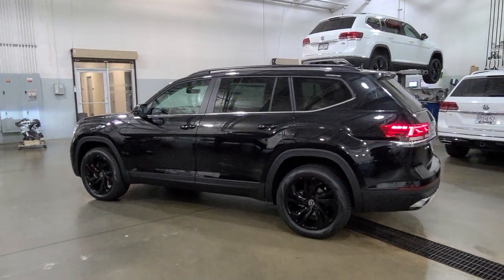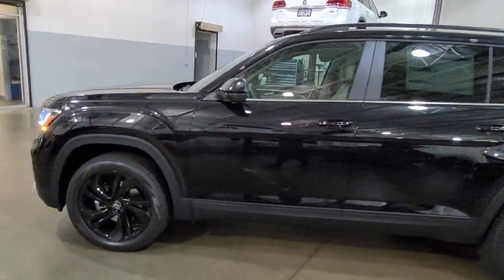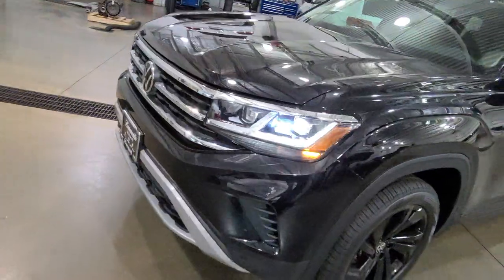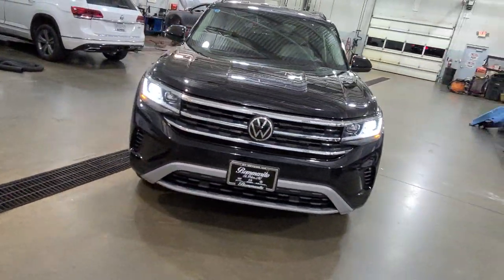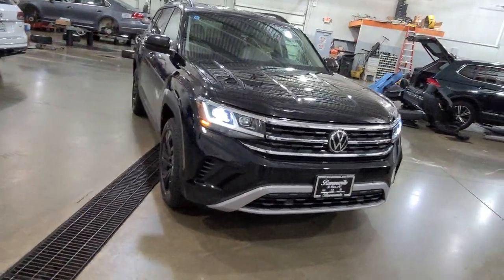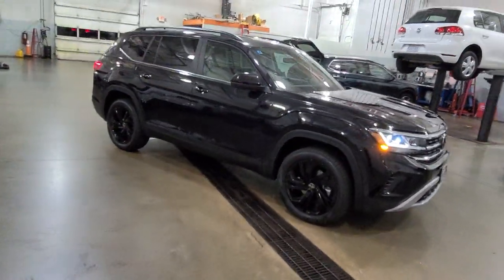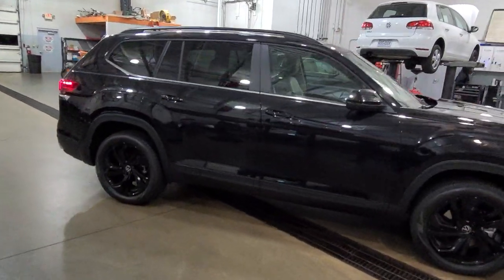This particular one is deep black pearl effect with Shetland beige leather interior. It features LED running lights, LED headlights, LED all-weather lights, keyless entry on all four doors, adaptive cruise control, blind spot monitoring, rear cross-traffic alert, remote start, power lift gate, and this particular one has 20-inch black alloy wheels.